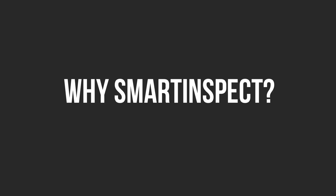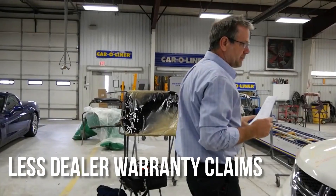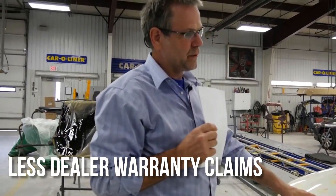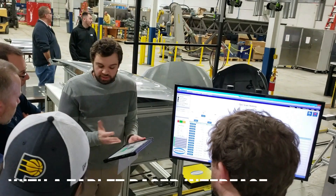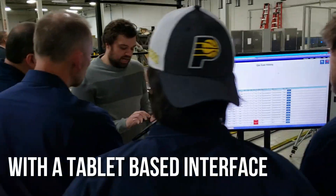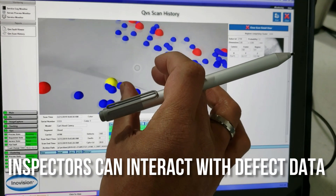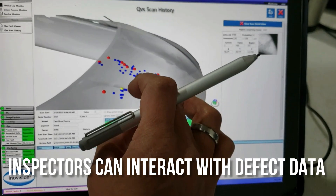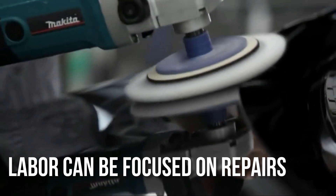So why Smart Inspect? Catching all defects means fewer warranty claims from defects that make it all the way to the dealership. With a tablet-based interface, defects are easier to confirm — with a tablet in hand, inspectors can interact with defect data. Inspection labor can now be focused on repairs.